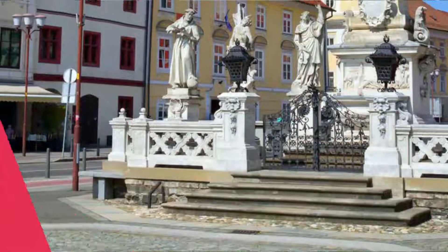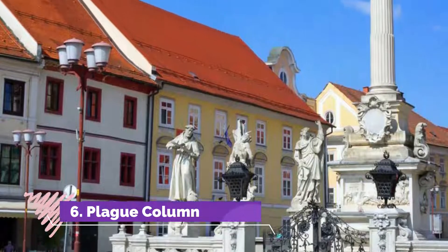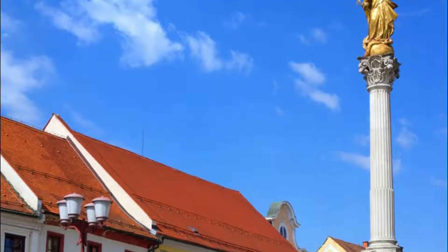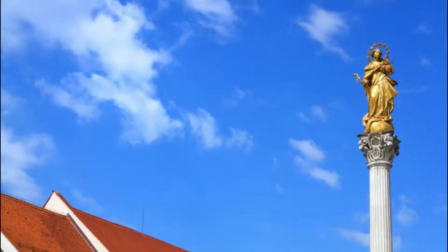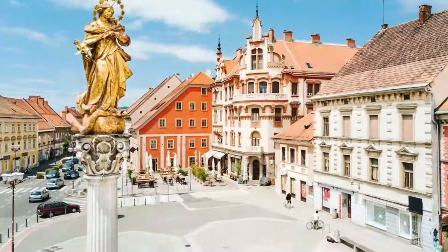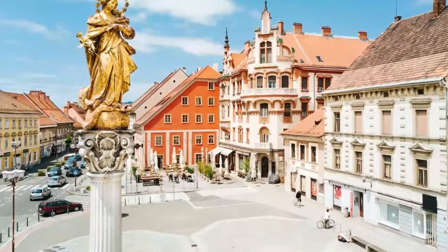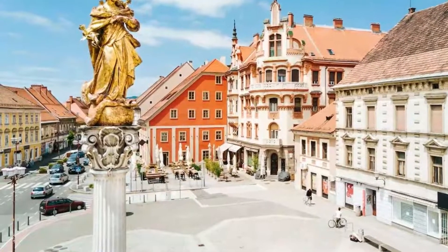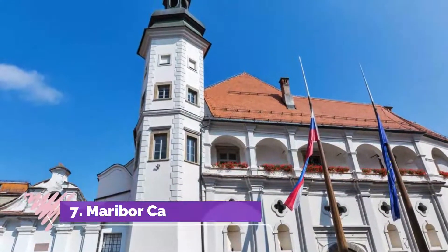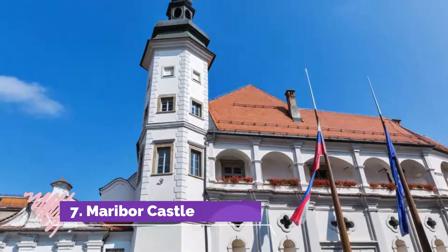Number six: Plague Column. On Glavni Trg, Maribor's plague column is a memorial to an outbreak of plague that wiped out a third of the city in 1680. The first monument to the epidemic was erected just a year later, but this splendid column took its place in 1743.